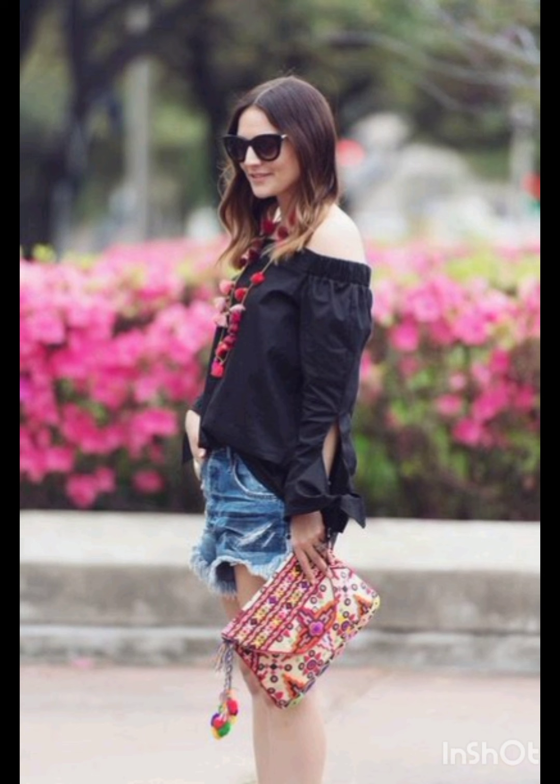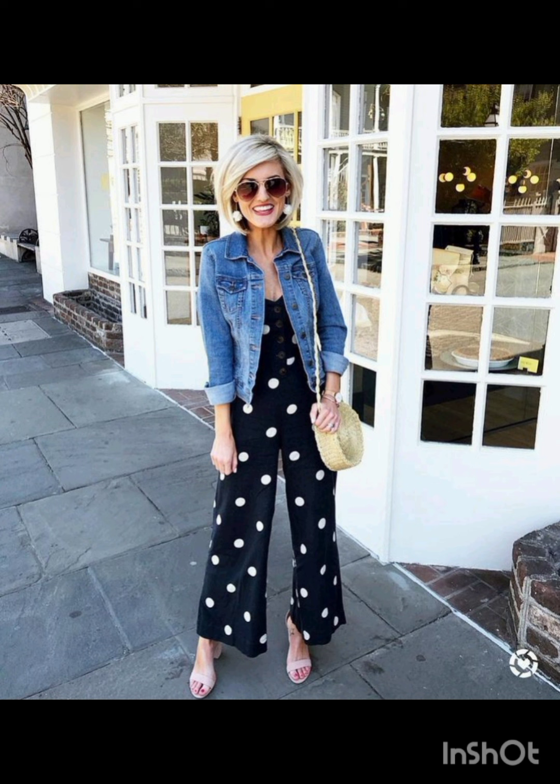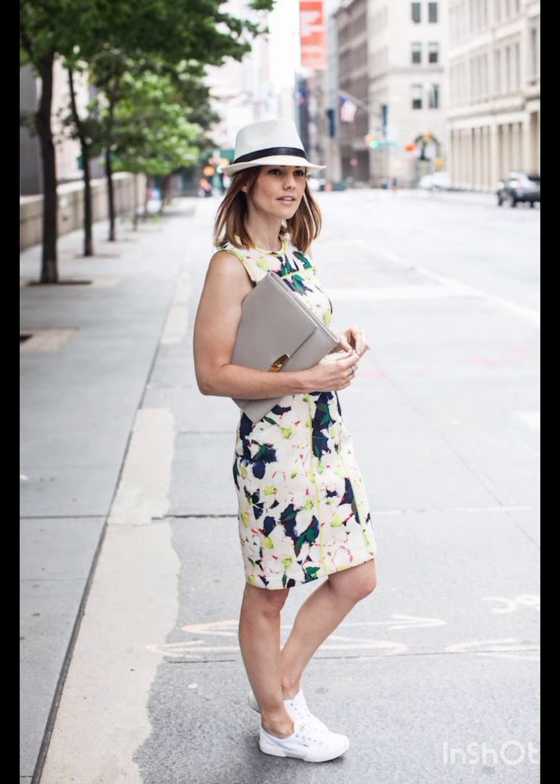Slouchy midi or mini dresses in casual fabrics like cotton or denim are popular choices. T-shirt dresses, slip dresses, or oversized shirt dresses are common in street fashion. Embrace bold prints, stripes, or graphic designs for added flair.